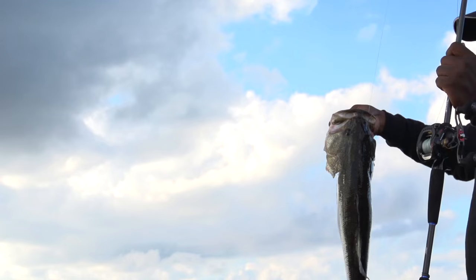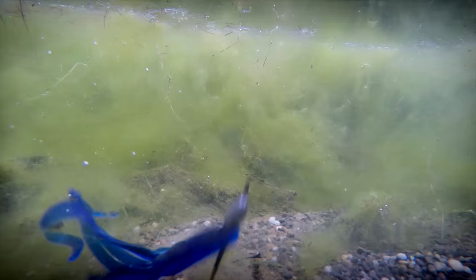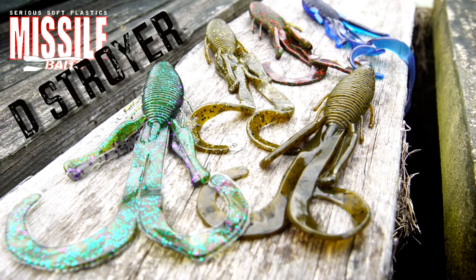I've been known to fish the D-bomb a lot — I've been known to weigh over 100 pounds of bass on the D-bomb. I needed a creature bait that was big, bulky, and had a lot of action. This bait is it.